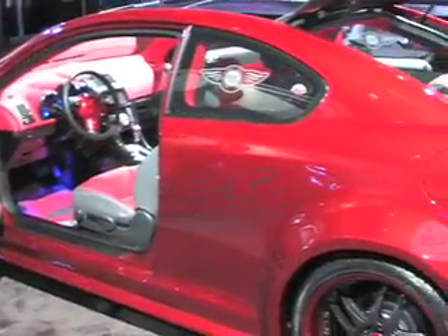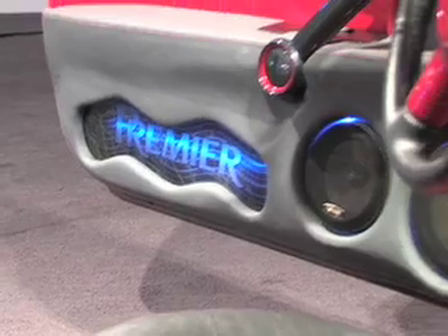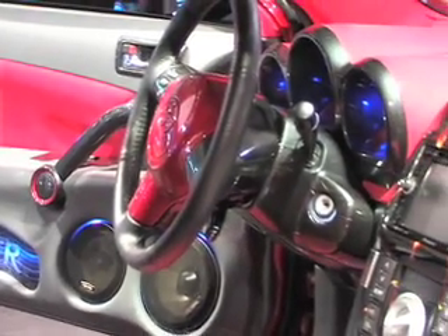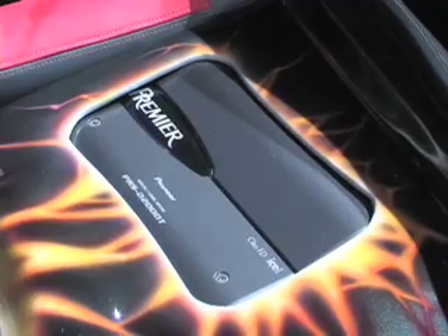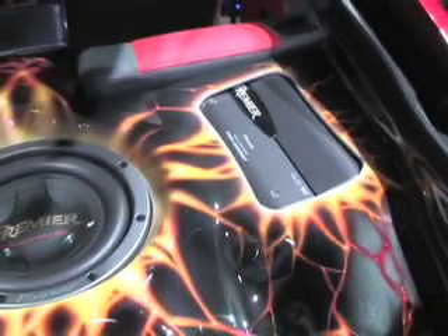Our products look great on a soundboard, but they were born to be in your car, and here's the perfect rolling showcase — the Scion TC from 6th Avenue Electronics in New Jersey. The TC has our AVIC D3 in the front, sound coming through our Premier component speakers, powered by our Premier amplifiers, with bass thumping through our Premier SPL component subwoofers.